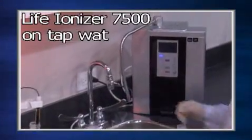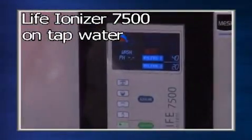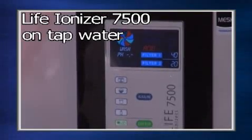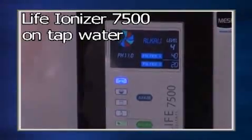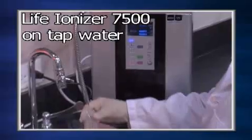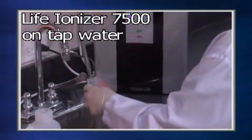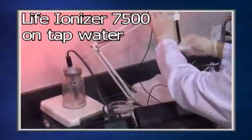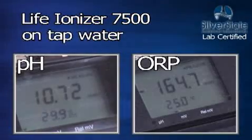Now we have the Life Ionizer 7500 tested at the highest possible power setting. The Life Ionizer 7500 has a pH of 10.72 and an ORP of minus 164.7.